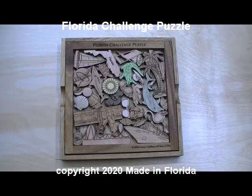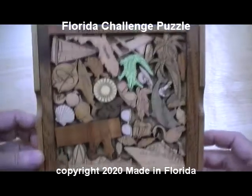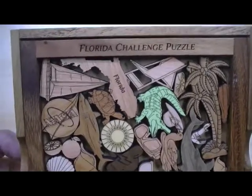Folks, Dave at Creative Craft House, here to show you our next picture frame puzzle, which is the Florida Challenge. I just finished the Maine, the Wicked Good Maine puzzle.